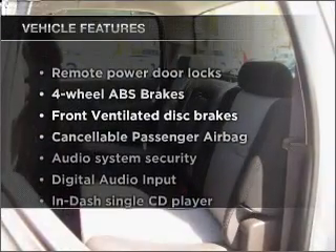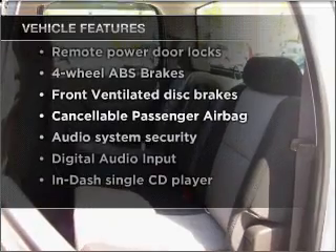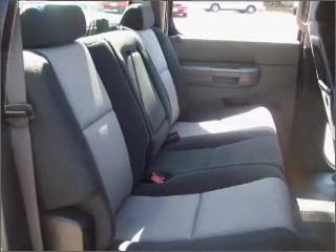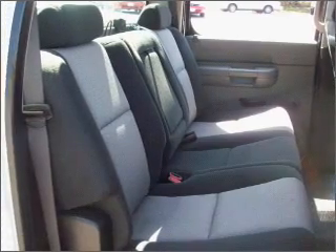Enjoy these notable features included in this vehicle: power door locks, power steering, an alarm system, an AM/FM stereo with a CD player, and an adjustable tilt steering wheel.